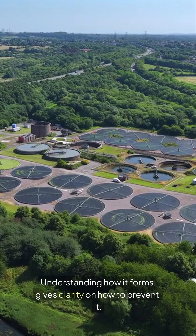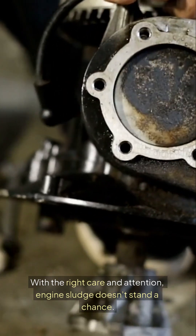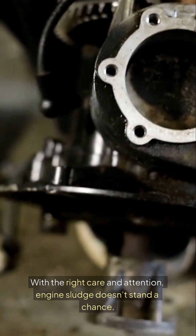Understanding how sludge forms gives clarity on how to prevent it. With the right care and attention, engine sludge doesn't stand a chance.